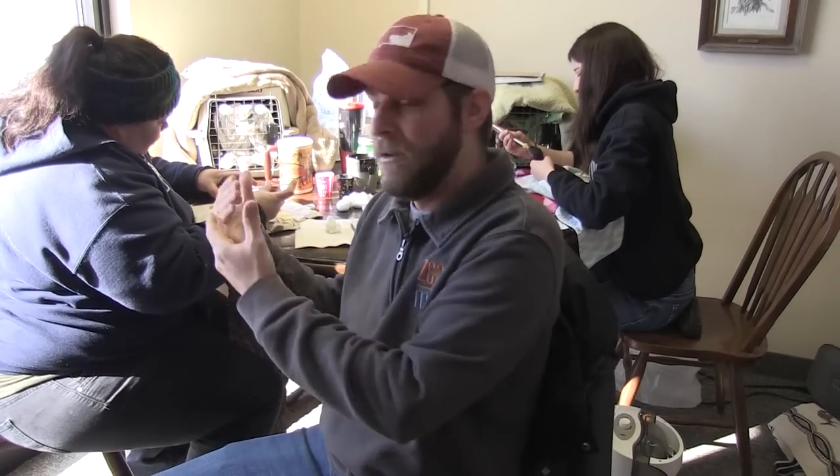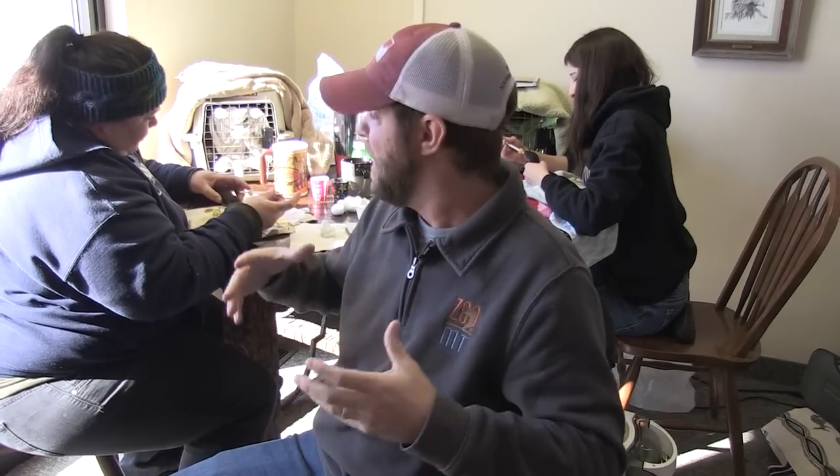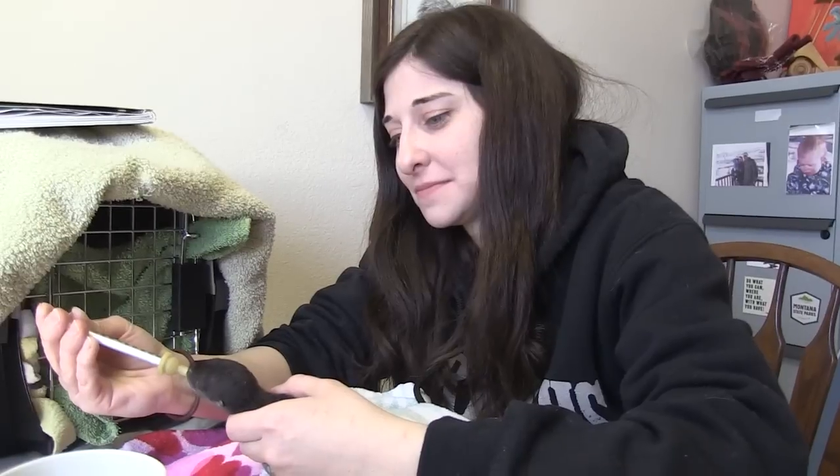Now comes the hard part, and that's hand-raising them. Because mom isn't there, the zookeepers become mom. Right now you're looking at Amanda over here and Nancy right here, and then we have another zookeeper named Allison. Those three are really working hard to do all they can to make sure these babies live.